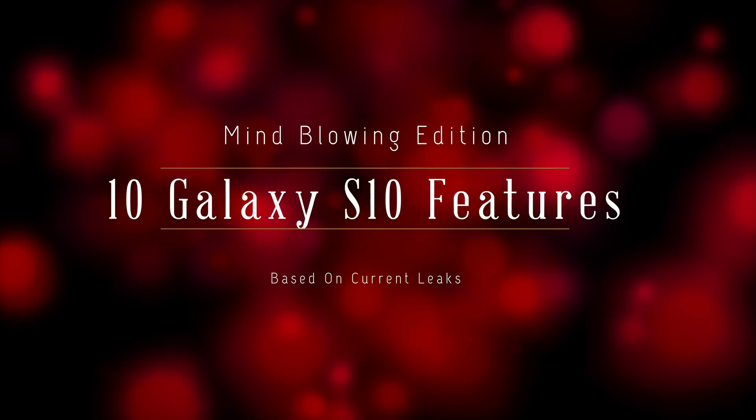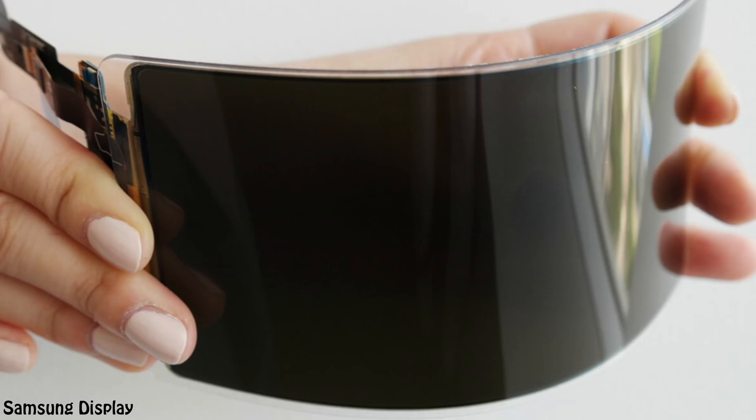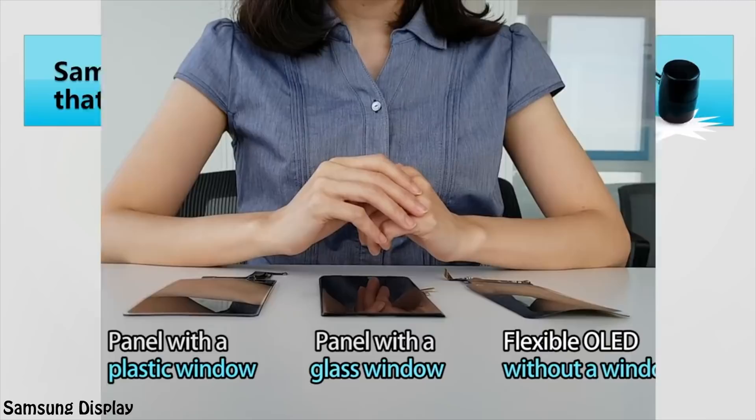First on the list is the unbreakable display. Yes, you read that right. The Galaxy S10 is expected to be the first Samsung phone to adopt Samsung's newly announced unbreakable display tech. Samsung Display developed the flexible OLED panel with an unbreakable substrate and an overlay plastic window, which is much more durable compared to the current generation flexible display products which use a glass cover window.